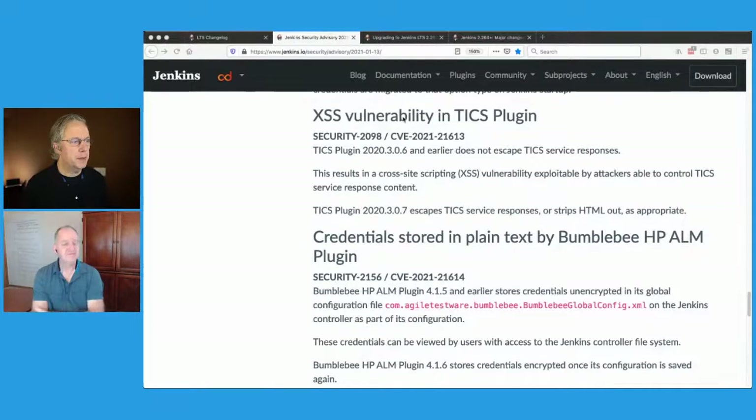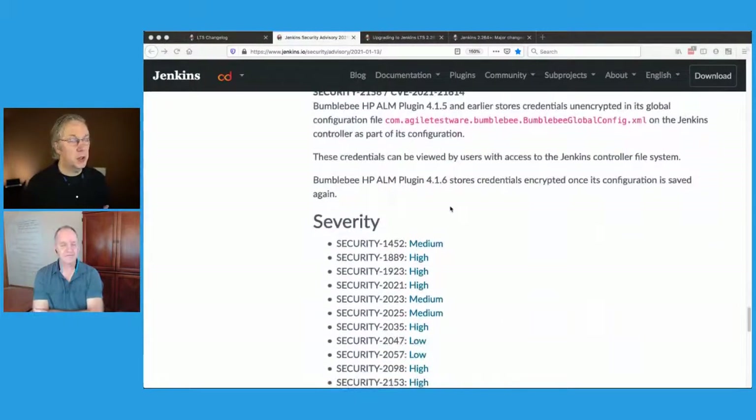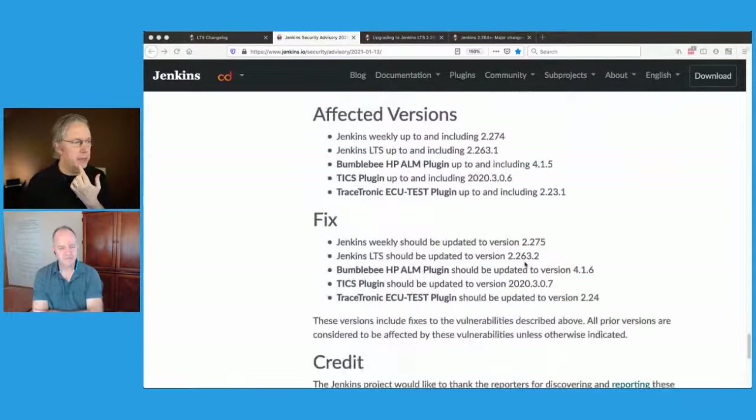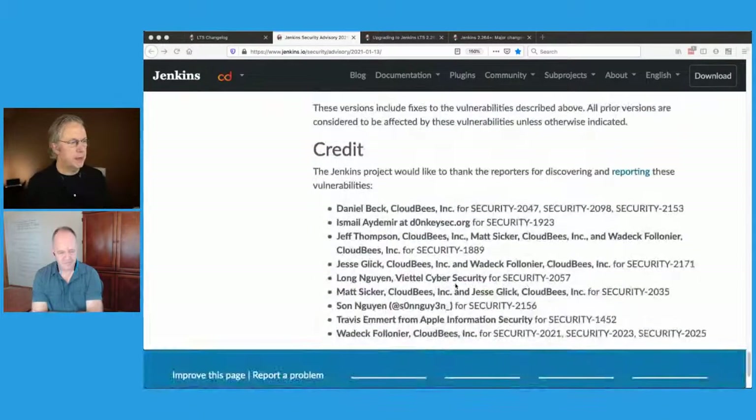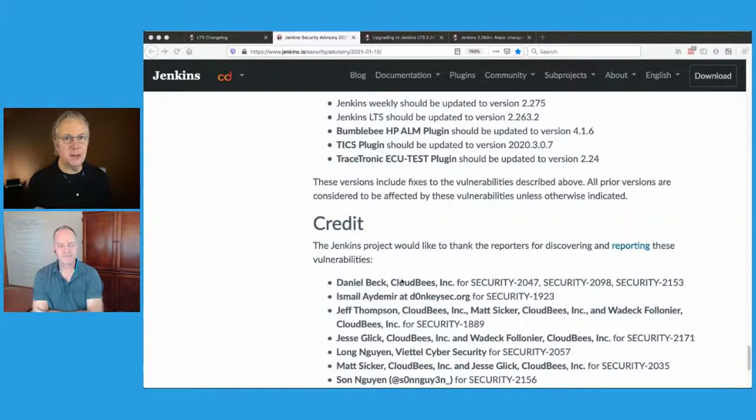There was another cross-site scripting item in a plugin and another stored-in-plain-text case. That was everything in this security advisory. The classifications are here and the credits and thank-yous are at the bottom. If you've never looked at a security advisory, I recommend it. If you're in charge of maintaining your Jenkins infrastructure, you probably want to take a look at this and understand it. And specifically — do you need to get to 2.263.2? The answer is yes.